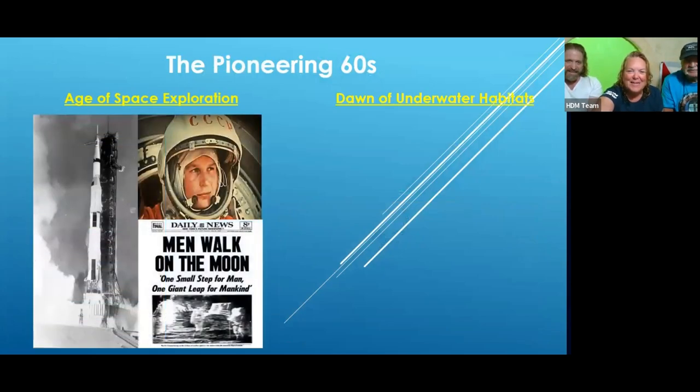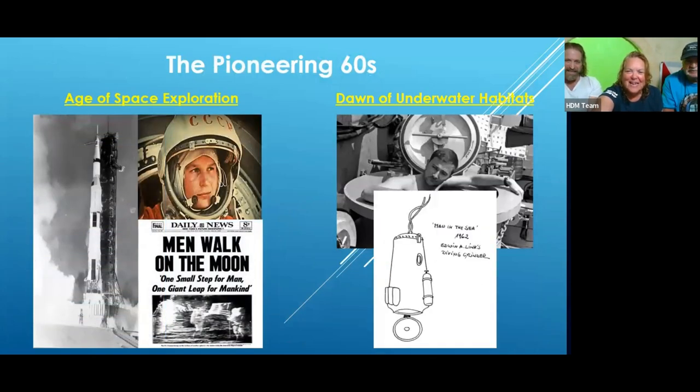The beginning of space travel and the beginning of underwater habitats both happened around the 1960s. The first commercial saturation diving job was done in 1964 — actually an inland diving project. The first offshore saturation diving project was in 1965, done by the same contractor working with Westinghouse — a man named George Wiswell.